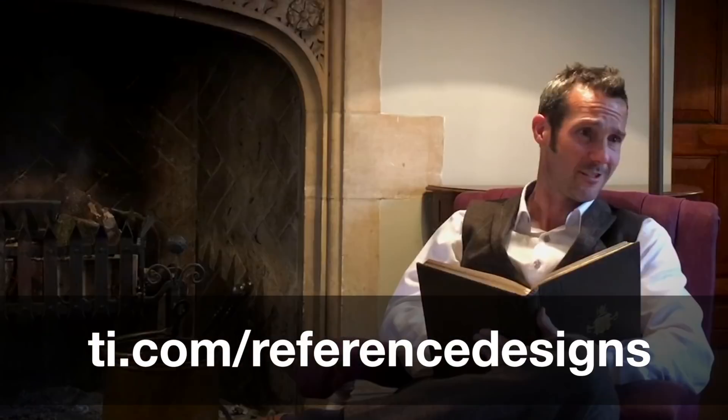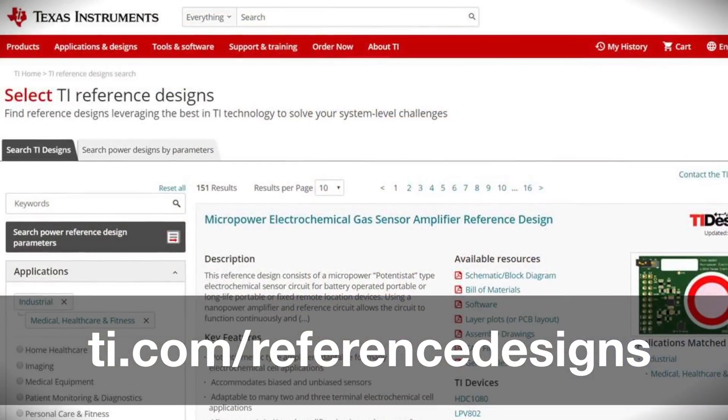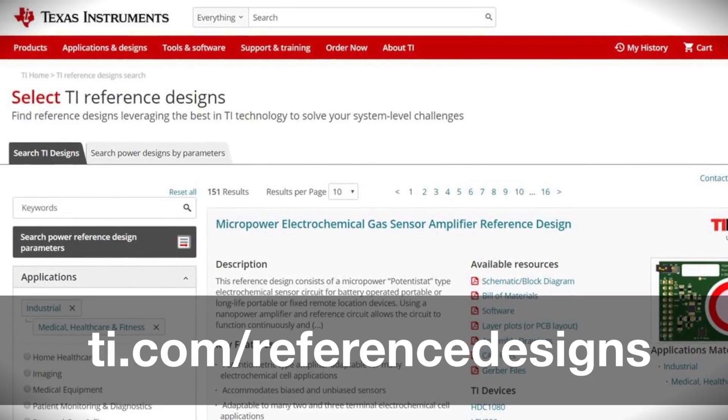But how could technology have made this better? Well, I'm not sure technology could have saved the gingerbread man — he was clearly on a path of self-destruction. But what if the old man and the old woman had gone to ti.com/reference-designs and searched the database of over 2,000 Texas Instruments reference designs?